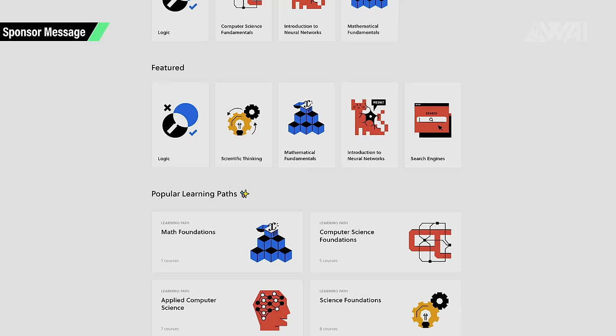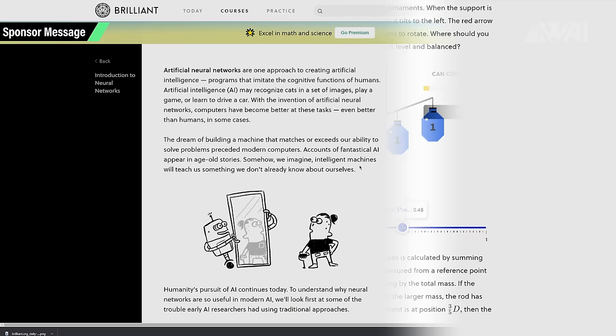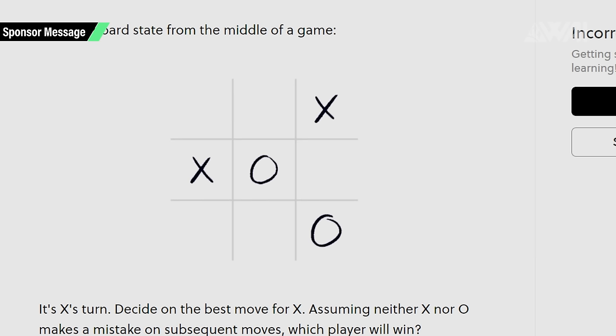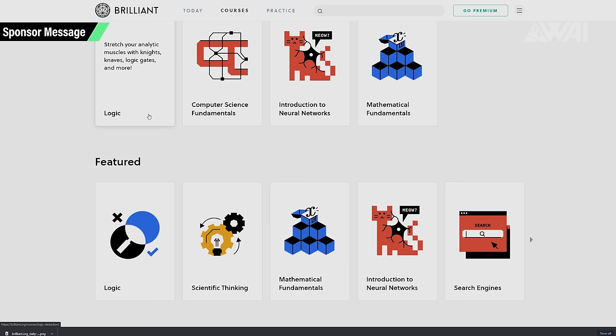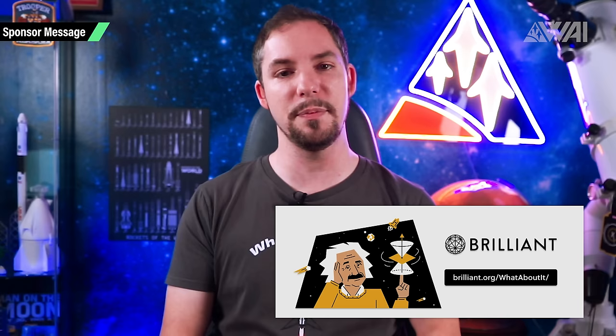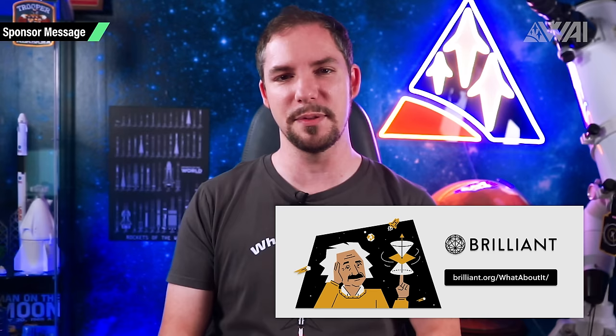If you want to learn something more after watching this episode, try out today's sponsor — Brilliant is a website and app that makes learning accessible and fun. Their approach is based on problem solving and active learning: seeing concepts visually, interacting with them, and answering questions that get you to think. Their courses are laid out like a story and broken down into pieces so you can tackle them a little bit at a time. No tests, no grades — just pick a course based on what you'd like to learn and get started. Whether you want to brush up on algebra, learn programming, or learn about cutting-edge topics like neural networks, there's something for everybody. Go to brilliant.org/whataboutit to sign up and try out over 60 interactive courses for free, and the first 200 people to join through the link get 20% off the annual premium subscription.